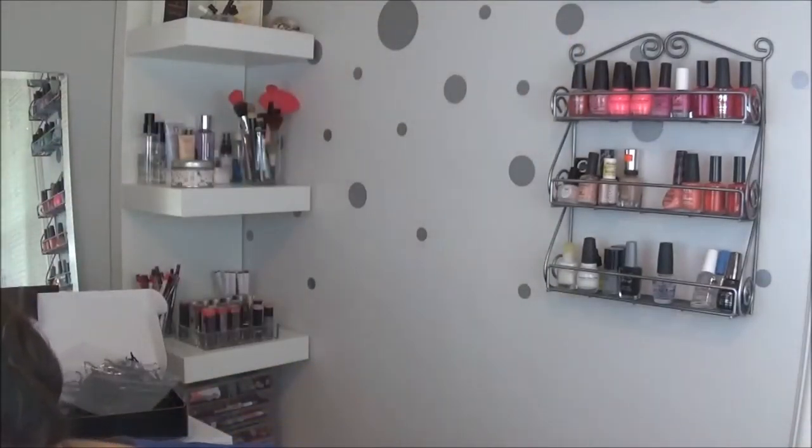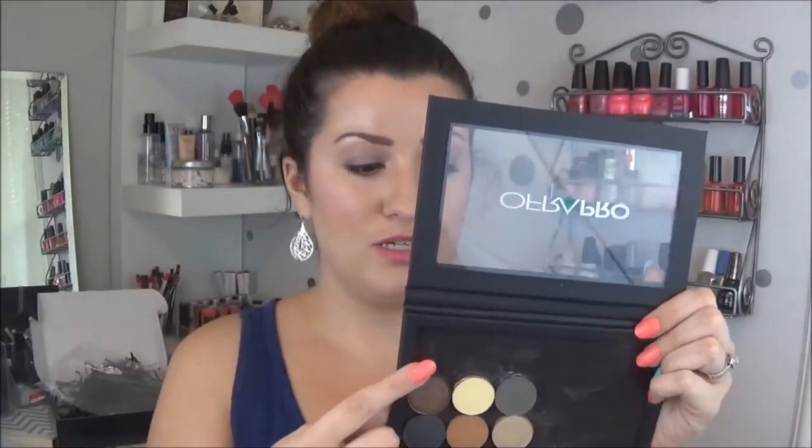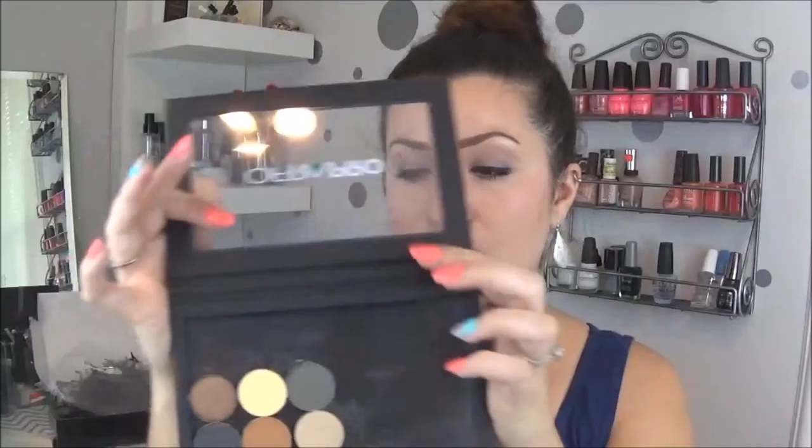Just to give you an idea, a Z palette this size — I have a large Z palette here with some Makeup Geek eyeshadows, a little Urban Decay from last month's box, and some Ofra highlighters — I paid $18 for this Z palette alone. So you're actually getting a slightly bigger palette plus 6 eyeshadows. The color names are Bohemian, Buttercup, Smoke, Iron, Truffle, and Millennium Gold — pretty sure those are the names.